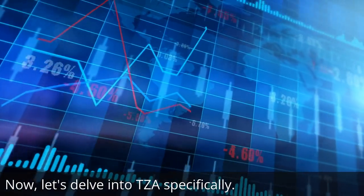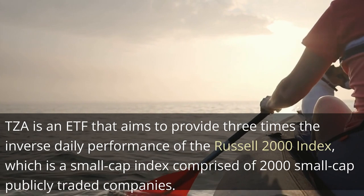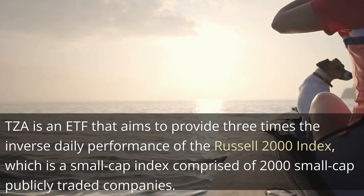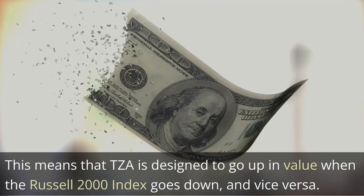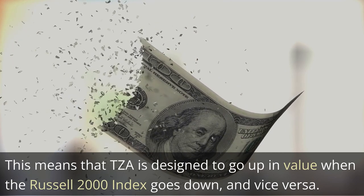Now let's delve into TZA specifically. TZA is an ETF that aims to provide three times the inverse daily performance of the Russell 2000 Index, which is a small-cap index comprised of 2000 small-cap publicly traded companies. This means that TZA is designed to go up in value when the Russell 2000 Index goes down, and vice versa.